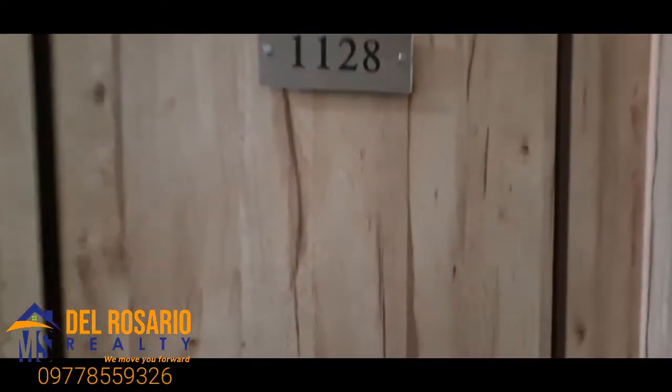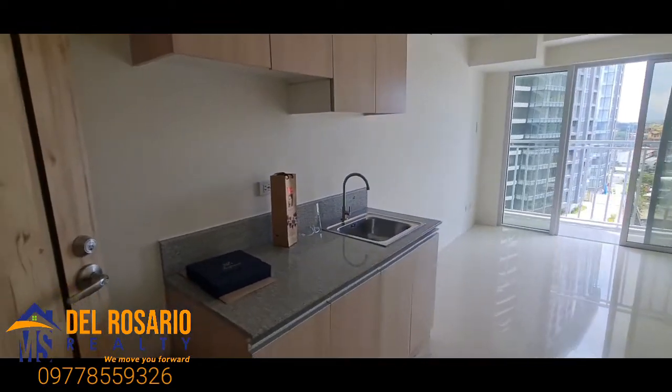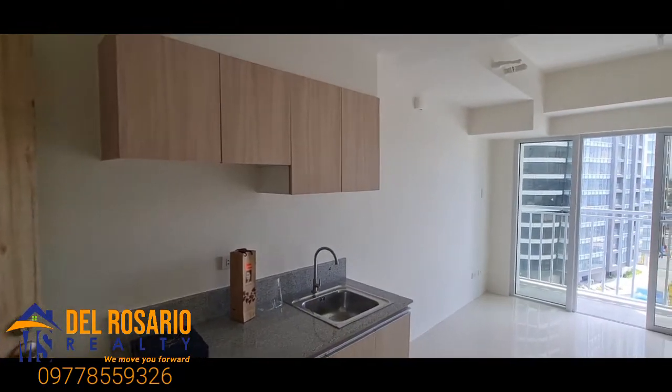Welcome to Unit 1128. This is the condo unit of my client and we are turning it over today. So here we go.